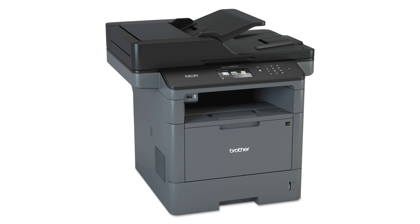This multifunction printer supports scanning to popular cloud services like Dropbox, Google Drive, and OneNote, enhancing its versatility. Its 70-page capacity duplex auto-document feeder scans both sides of a page in a single pass, achieving speeds of up to 56 images per minute for monochrome documents.